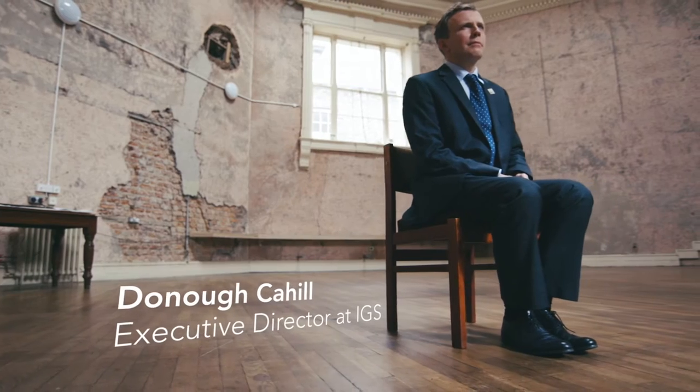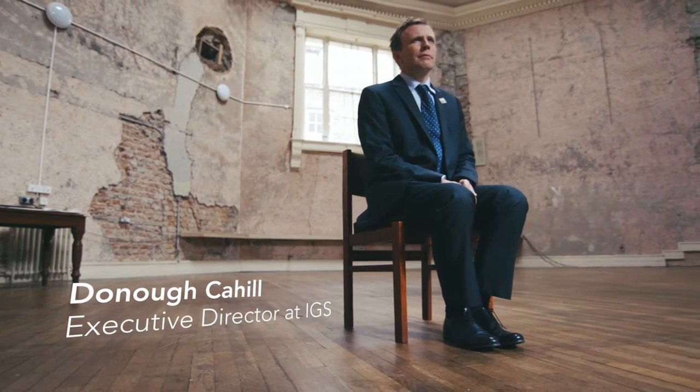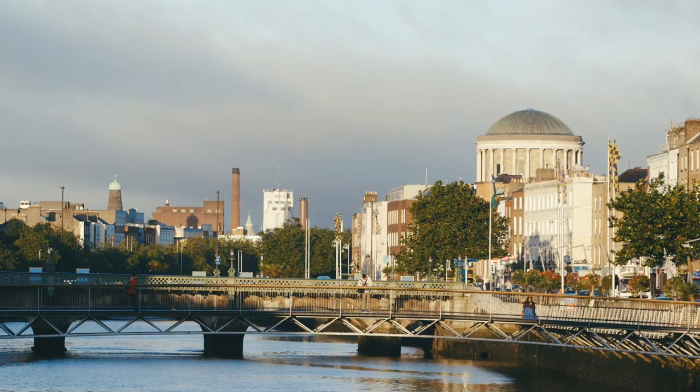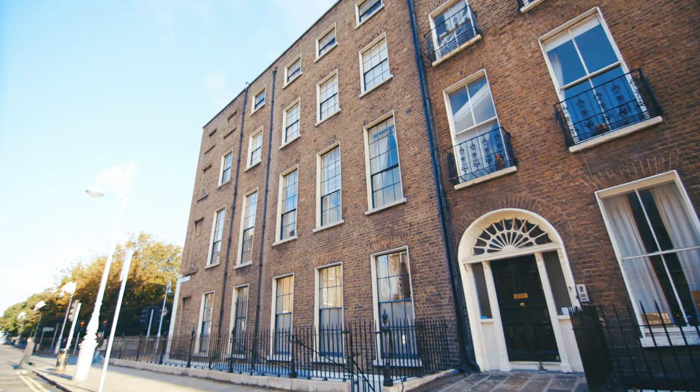We sadly saw a great deal of demolition of our 18th century and 19th century Georgian heritage. The decline that we saw in the first half of the 20th century has to a degree been reversed. New uses are being found for houses and new life is being brought to streets like South William Street.